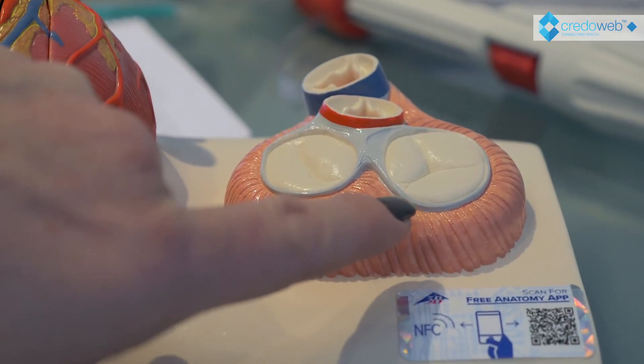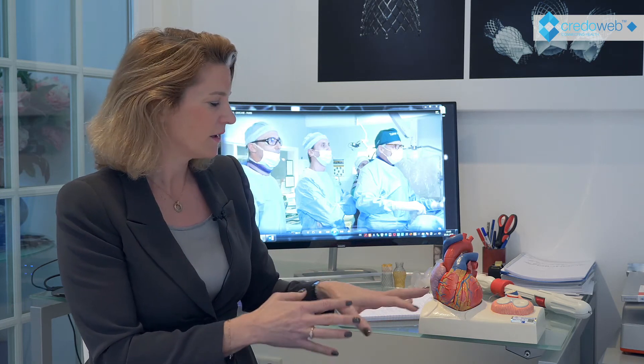If we look at the different possibilities of addressing the valve, we can differentiate between treating the annulus, treating the leaflets, or trying to decrease the coaptation gap and thereby reducing the tricuspid regurgitation itself. Another option is to place self-expandable valves in the inferior and superior vena cava — the so-called caval valve implantation, or CAVI.